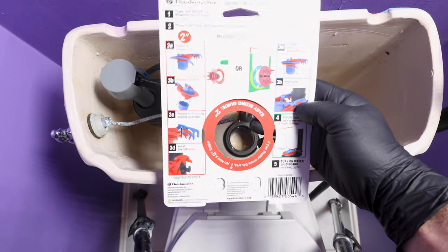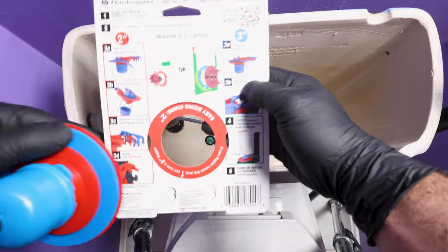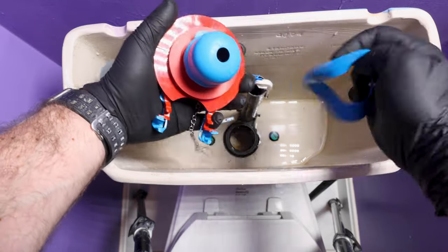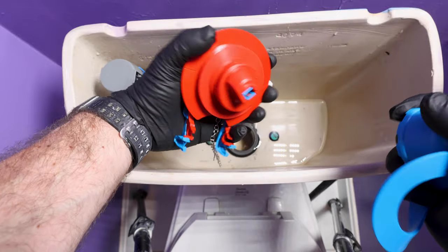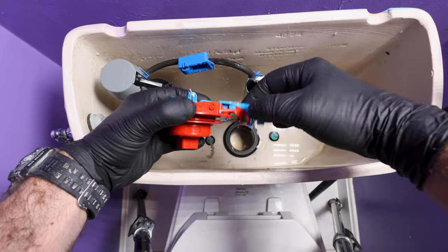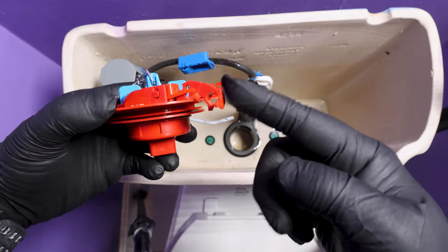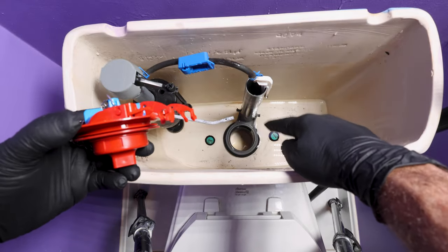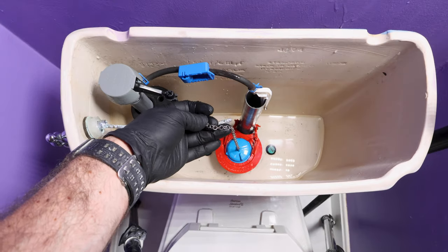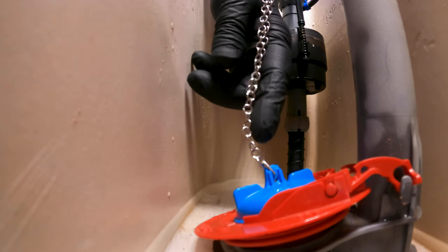So you want to configure the Super Flapper to fit a 2-inch hole. The packaging shows you how to configure the Super Flapper for a 2-inch or 3-inch opening. For a 2-inch opening, you just want to remove all the blue parts — take off the blue bulb and the blue arms by pushing up on their tabs. What you're left with are the red arms, which you connect to the tabs on the flush valve. For the chain, you want about a half inch of slack.